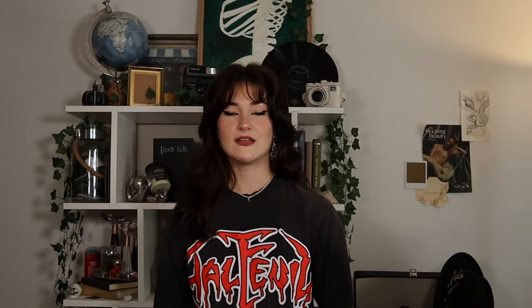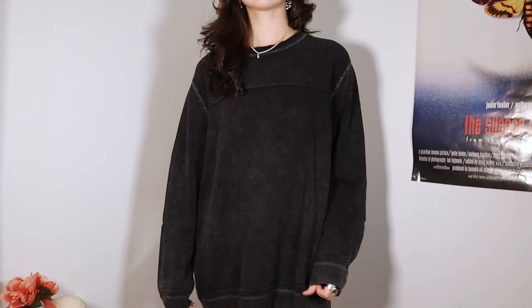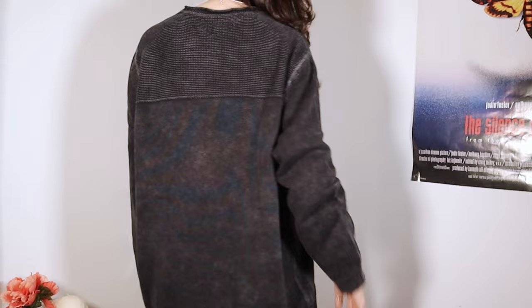Next I found this sweater. I feel like the texture or pattern looks a little punky to me — that's kind of the only reason I grabbed it. But it's an oversized sweater, long sleeve, so goal achieved. This would be cool with patches too — I'm just going to DIY all my stuff now.